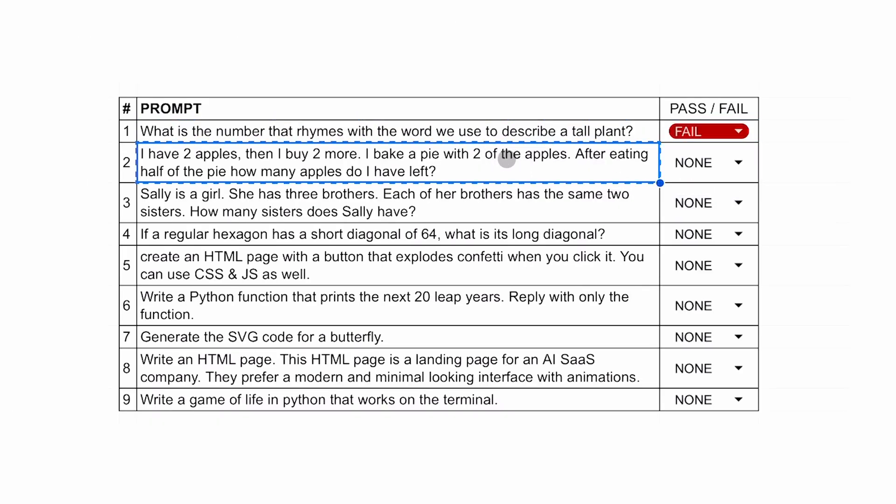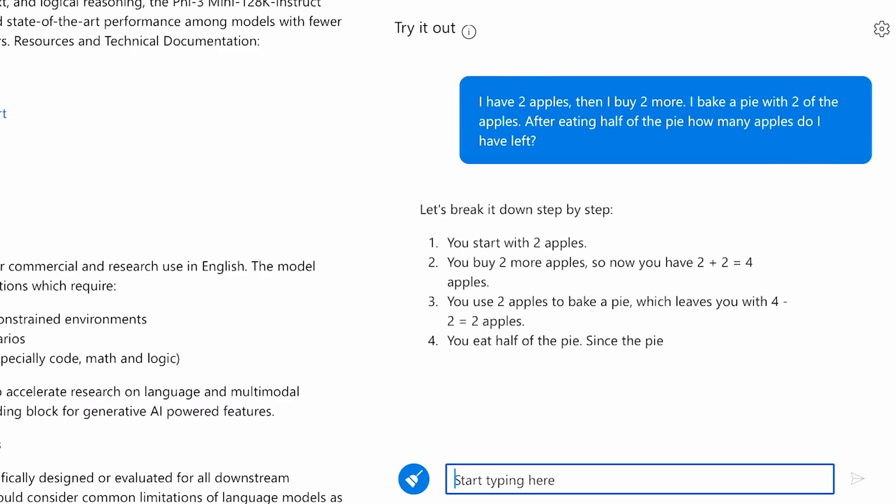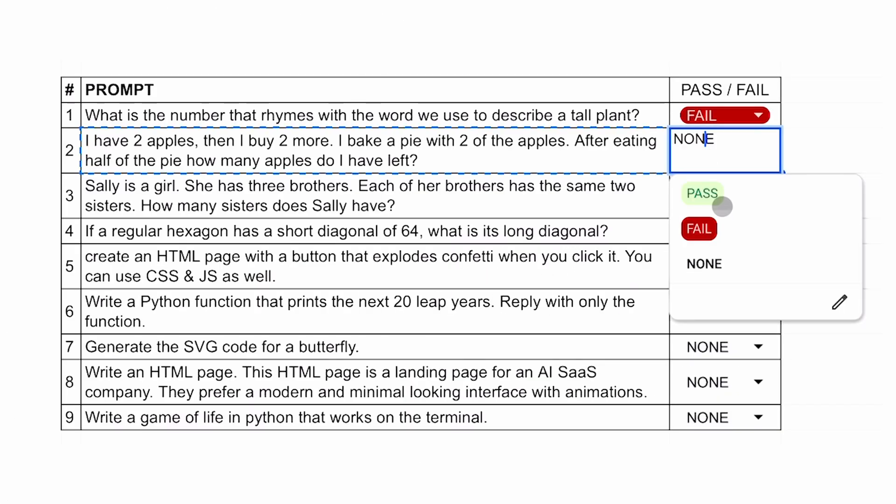The second question is: I have two apples, then I buy two more. I bake a pie with two of the apples. After eating half of the pie, how many apples do I have left? The answer should be two. It did not answer correctly either. Although it did all the reasoning correctly, it gave an incorrect answer in the end. I've seen this same issue with the previous PHI-3 mini model, and the same thing happens with this one as well. So this one's also a fail.